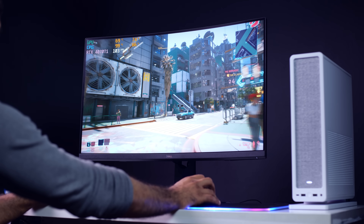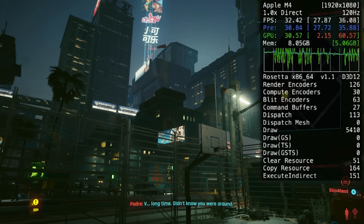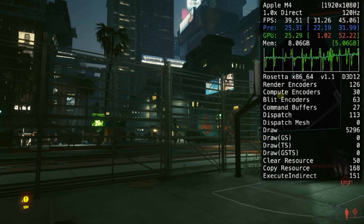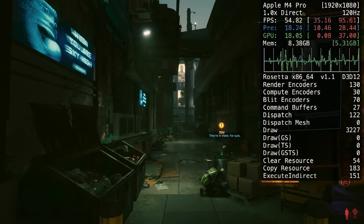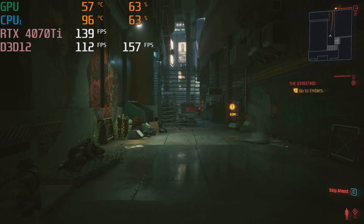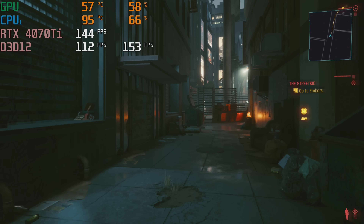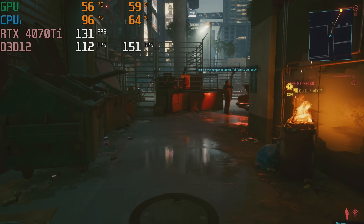The hard game is Cyberpunk 2077. At 1080p medium detail settings via translation — not optimized for Metal — the M4 still gets 30 to 40 FPS, which is playable, and the M4 Pro hovered around 50 FPS. On the gaming PC with ray tracing off, DLSS off, and 1080p medium settings, we got 141 average FPS and 97 FPS minimum 1% lows.